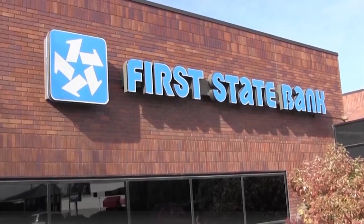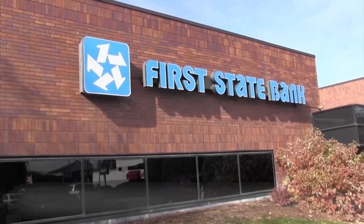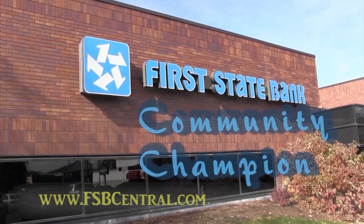That's a look at today's community calendar brought to you by First State Bank, honoring those who give back. Nominate your community champion at fsbcentral.com.